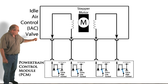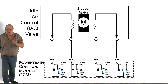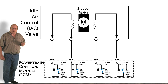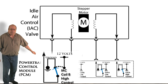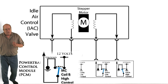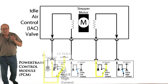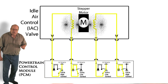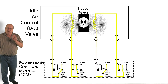At the bottom is the PCM, or powertrain control module, which controls the IAC movements. Inside the PCM there are four transistors. Notice each one can be connected to either power or ground. When the PCM turns the switch to power, current then flows from that switch through the winding wire and then to ground. Remember this: whenever current passes through a wire, a magnetic field is created around that wire.